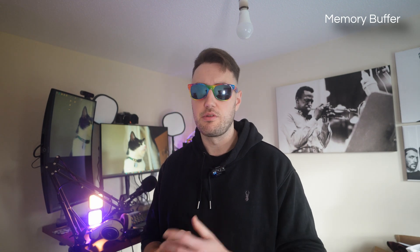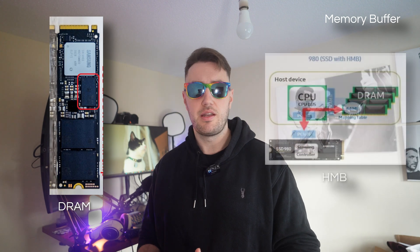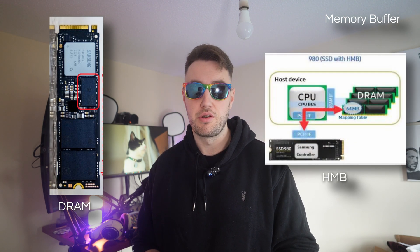So I've sold you on getting a memory-buffered SSD, but I didn't tell you that there are two types. There's DRAM cache and there's HMB. Let me tell you about each of those briefly.